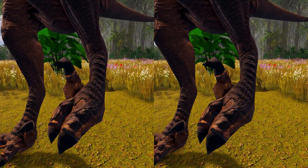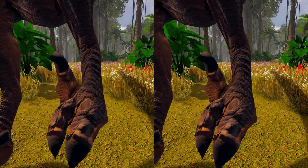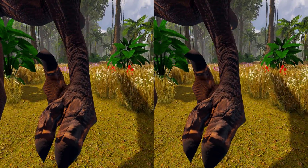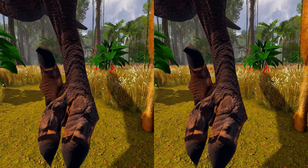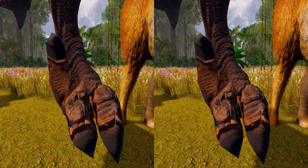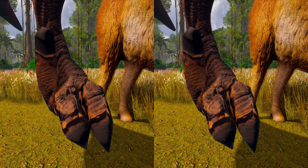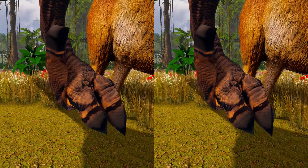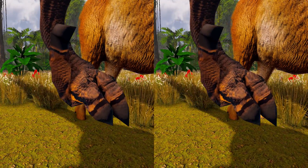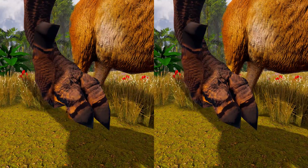The second digit, for which Velociraptor is most famous, was highly modified and held retracted off the ground. It bore a relatively large, sickle-shaped claw, typical of dromaeosaurids and troodontid dinosaurs. This enlarged claw, which could grow to over 6.5 cm long around its outer edge, was most likely a predatory device used to tear into or restrain struggling prey.